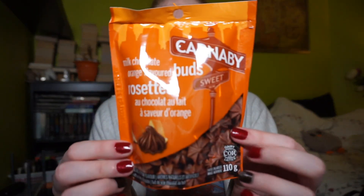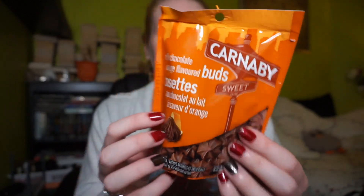This is the Shoppers Drug Mart version of rosebuds. If you know rosebuds, it's just a brand name — they look like rosettes. This is the Shoppers Drug Mart chocolate brand, the Carnaby Sweet brand, and these are milk chocolate orange-flavored buds. I've seen the milk chocolate buds in regular and mint, but I've never seen them in orange, and I love orange chocolate. I bought these to share, and this was the only size they had.